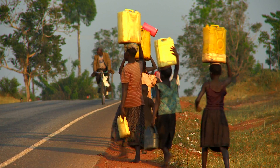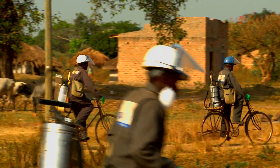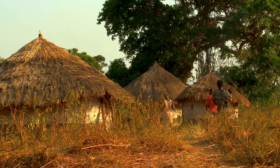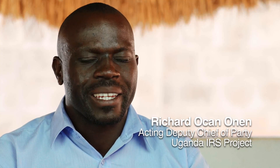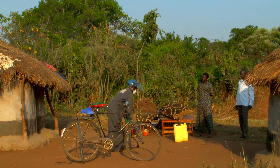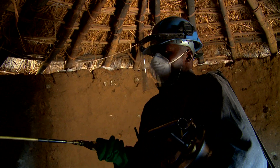Indoor residual spraying is the only strategy that can bring down the densities of anopheles mosquitoes, and then you can start controlling malaria. The beauty of IRS is that IRS is like a big mosquito net — it protects whoever sleeps in the house that night. Indoor residual spraying is the application of a long-acting insecticide on the walls and roofs of the houses, purposely targeting vectors that transmit malaria that tend to stay inside houses.